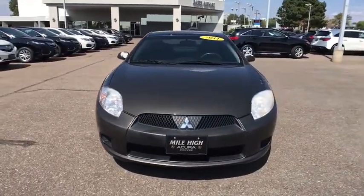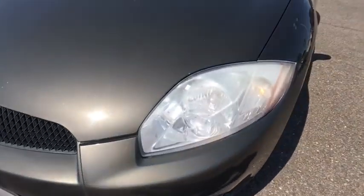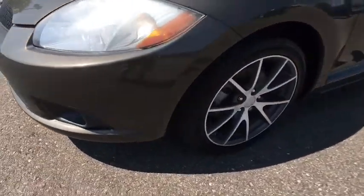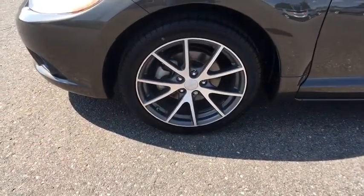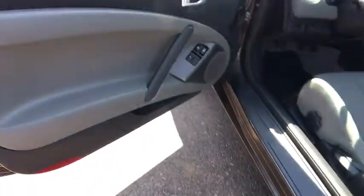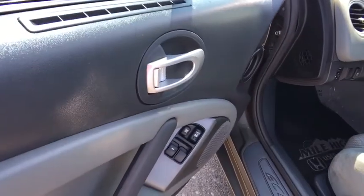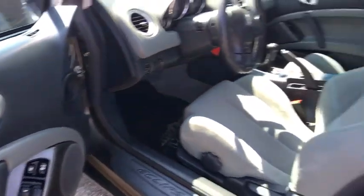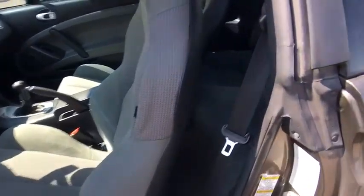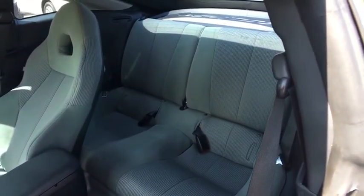Some of this vehicle's great options include: traction control, anti-lock braking system, steering wheel audio controls, keyless entry, stability control, backup camera, CD changer, Bluetooth, power steering, adjustable steering wheel, driver airbag, auto-dimming rear view mirror, cruise control, aluminum wheels, four-wheel disc brakes, floor mats, premium sound system, AM/FM stereo radio, rear defrost, and FWD.